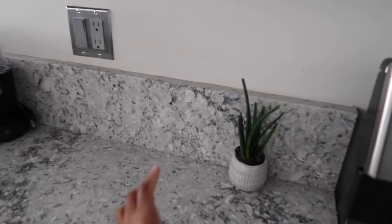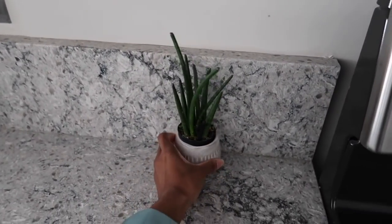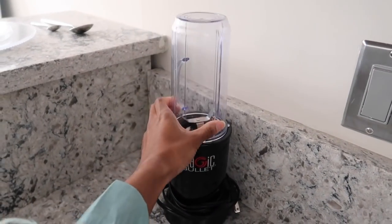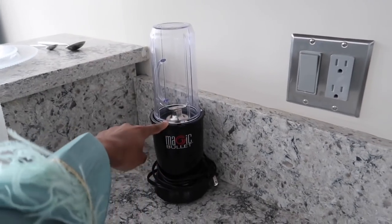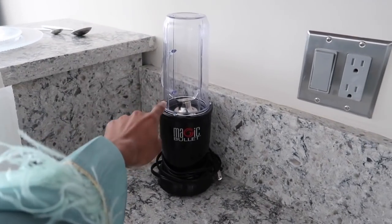Here I have an easy-care plant, which was a gift from my coworkers for my one-year anniversary in New York. I also have this Magic Bullet, which I use all the time to make smoothies - that was a gift from my dad. I don't know how much he paid for it, but I'll put the link below so you guys can find it. He probably got it from Amazon.